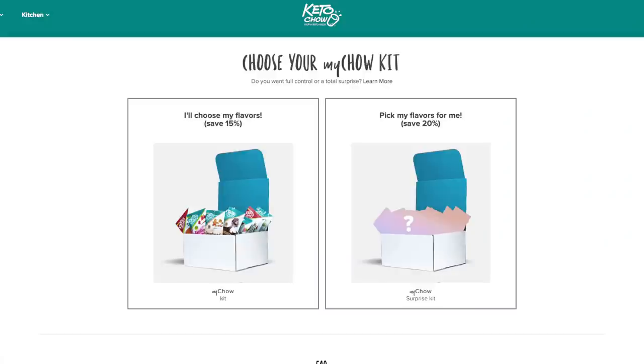There are two different options. You have a My Chow box where you get to pick everything that's in the box and you're going to get a 15% savings over what you would pay if you bought everything individually. Or you can get the My Chow surprise box, which is what we have right here. With that, you don't get to pick anything that's in there, so you can still have a surprise element, but you can also have a more customizable experience if you prefer.